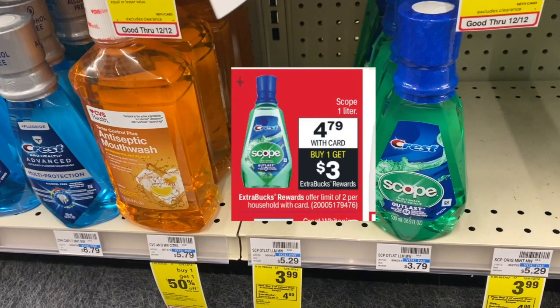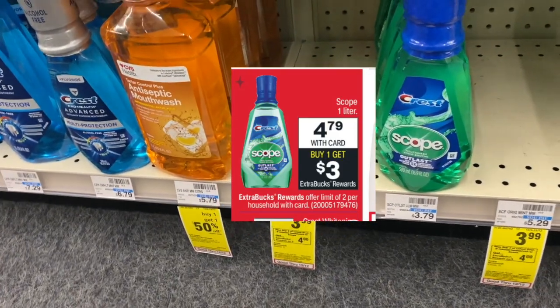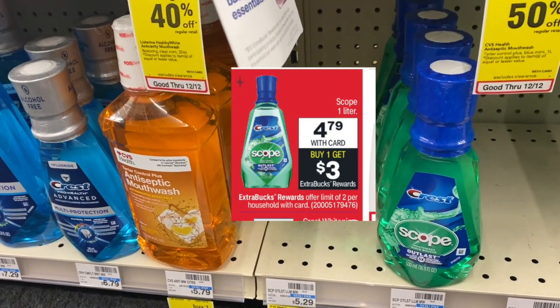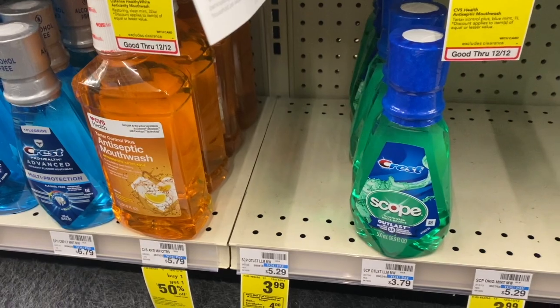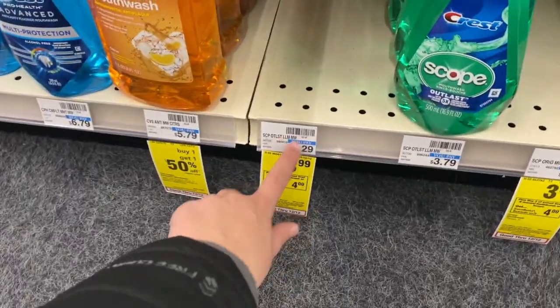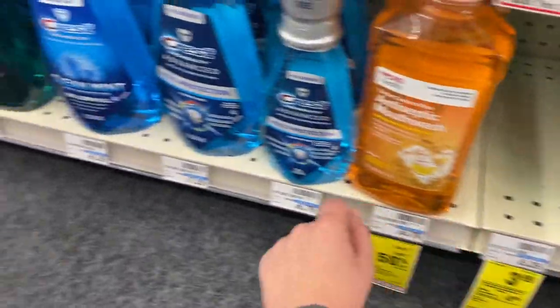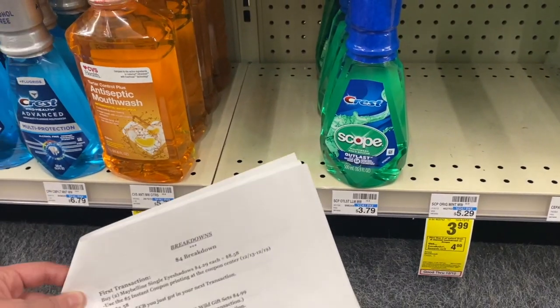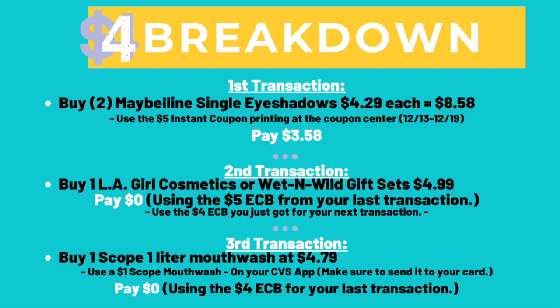For your third transaction, use that four dollar Extra Buck to pay for the Scope one-liter mouthwash priced at $4.79. You're also going to use the dollar off one Scope mouthwash coupon from your CVS app — make sure you clip it. My store is out of Crest right now, but the Scope is a one-liter, pretty big. You'll pay zero dollars out of pocket using that four dollar Extra Buck.